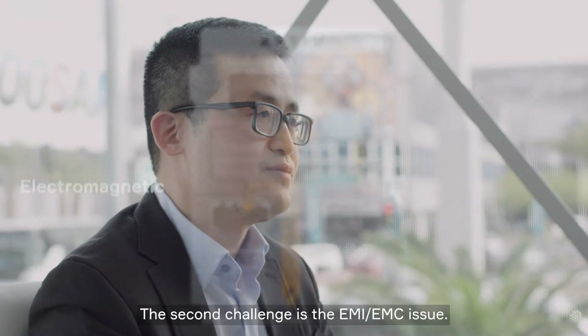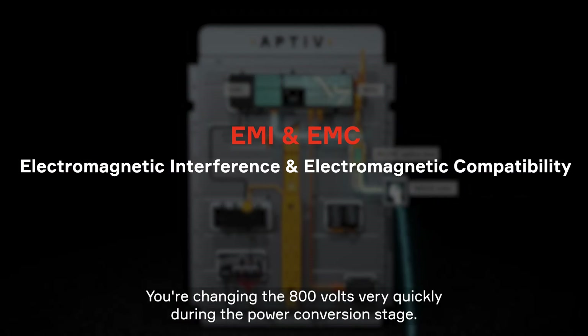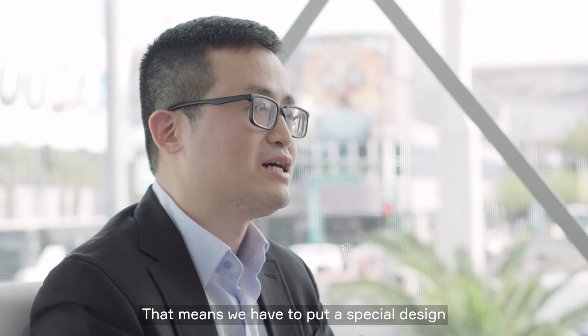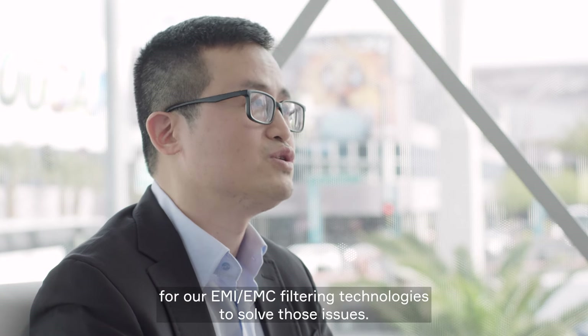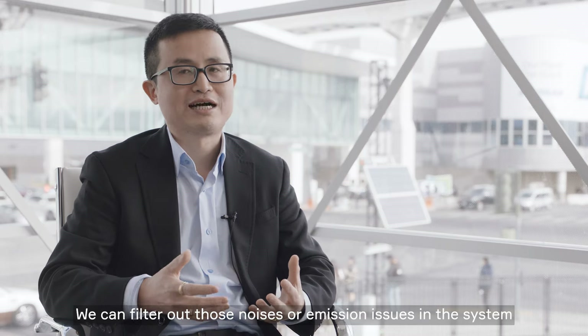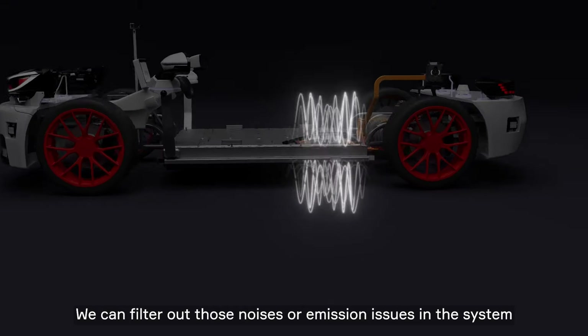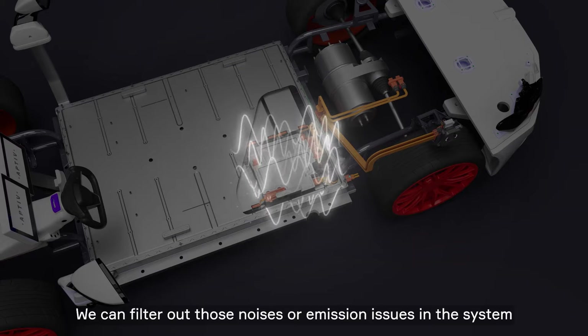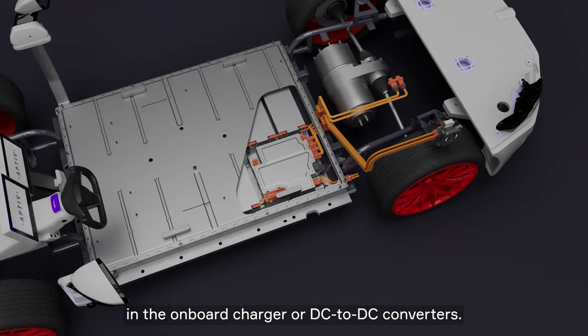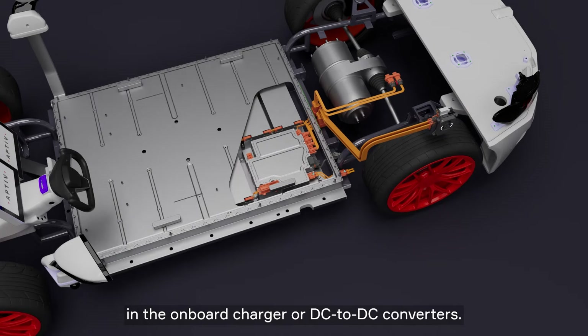The second challenge is the EMI/EMC issue. You're switching 800 volts very quickly during the power conversion stage. That means we have to apply special design for our EMI/EMC filtering technologies to solve those issues. We can filter out those kinds of noise or emission issues in the system by designing very advanced magnetics filtering systems in the onboard charger or DC-DC converters.